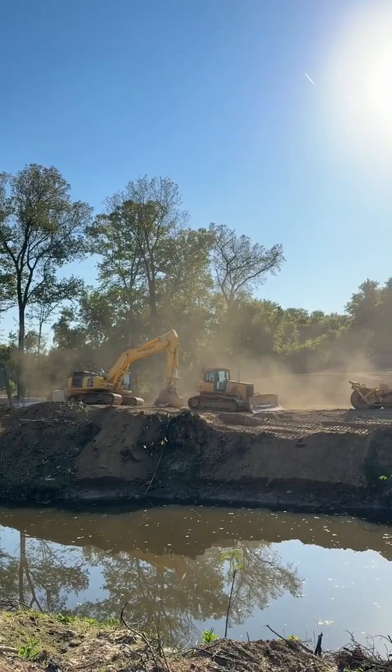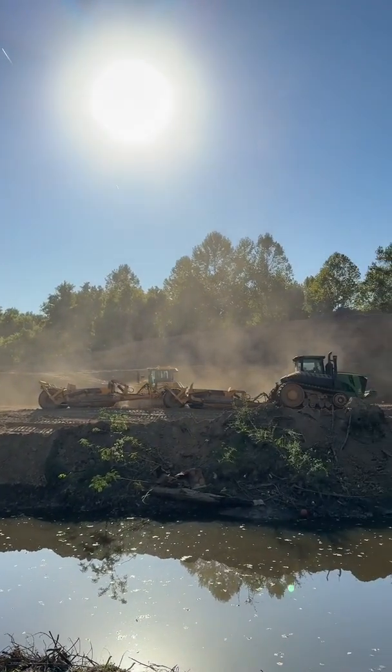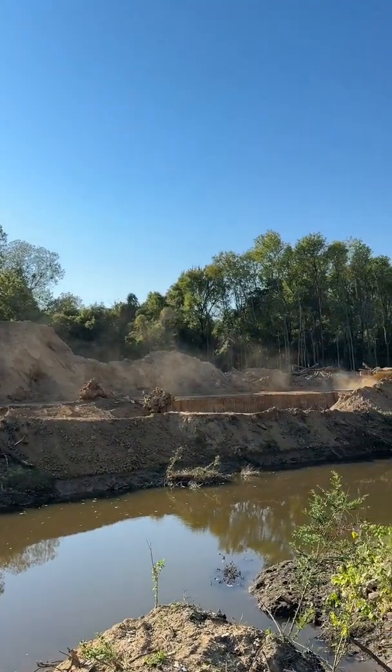The flooding happened because of our history of channelization alongside development. We haven't allowed our creeks and streams to naturally meander as they need to. So this work is to restore some of that natural character to South Cypress Creek and increase our resiliency, so that we've got native plantings. They've taken out the invasives, and we've got stronger natural wetlands that can absorb some of that rainfall and reduce the likelihood of disastrous flooding.